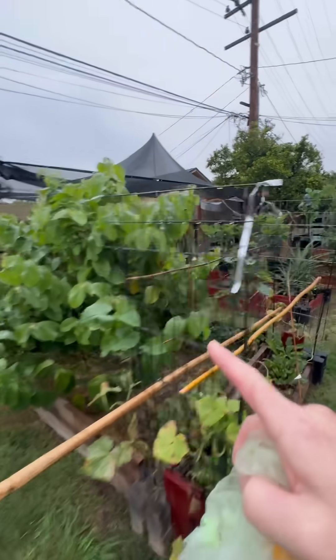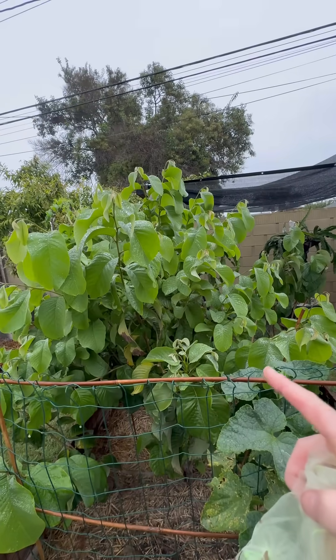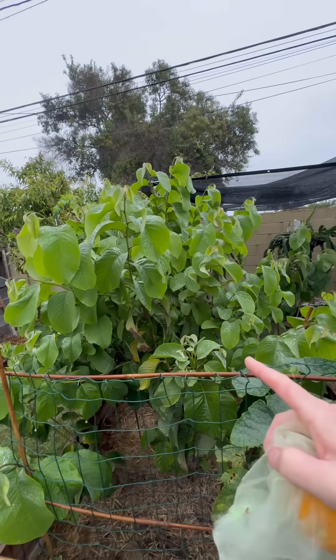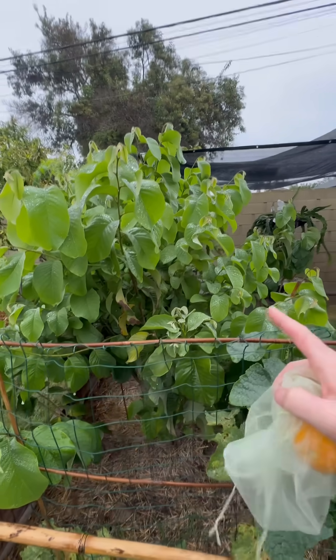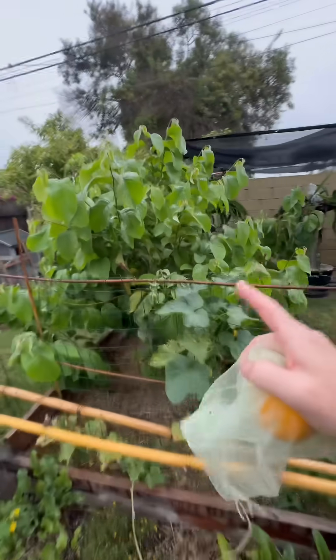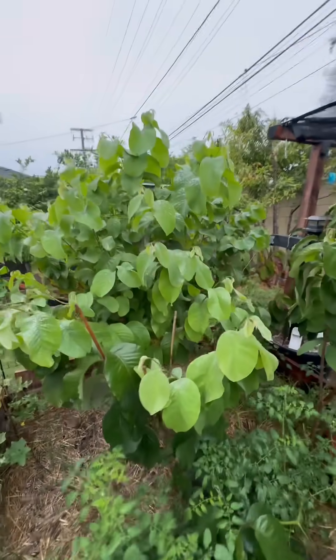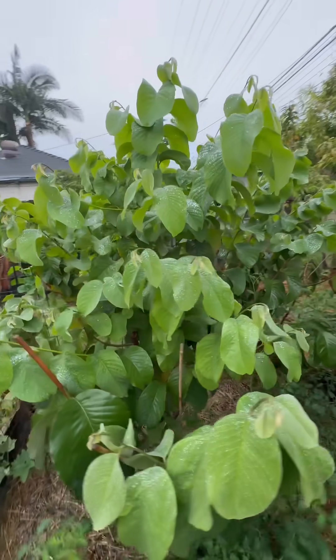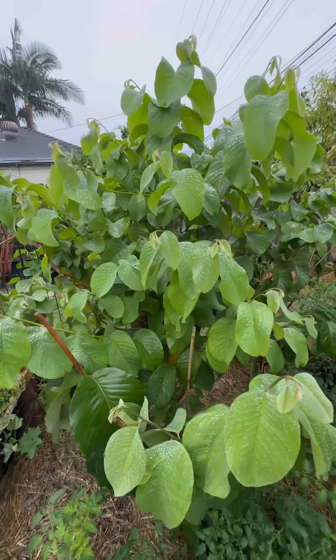Whether it's a self-pollinating variety I'm not sure — this came from a seedling we purchased in Santa Barbara up at Goleta's farmer's market. If you're in the Goleta or Santa Barbara area, make your way up there because their farmer's market in Goleta by the Costco has wonderful varieties of cherimoyas — multiple varieties — so I highly recommend you visit them.